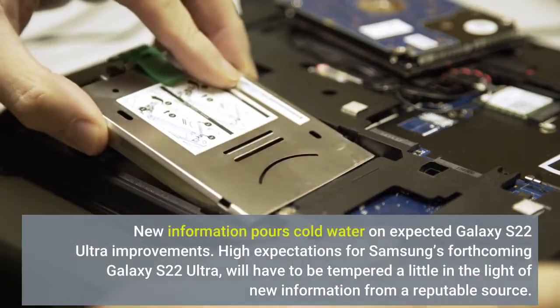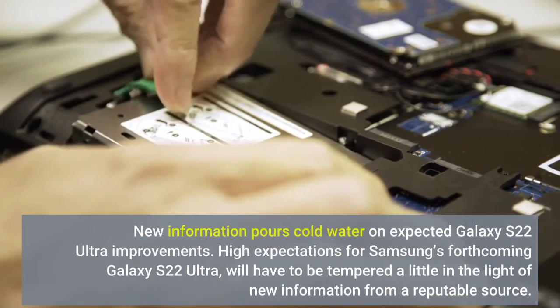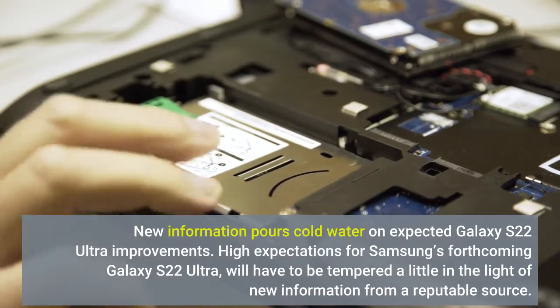New information pours cold water on expected Galaxy S22 Ultra improvements. High expectations for Samsung's forthcoming Galaxy S22 Ultra will have to be tempered a little in the light of new information from a reputable source.